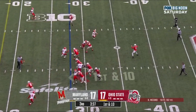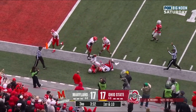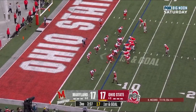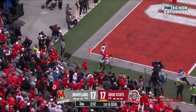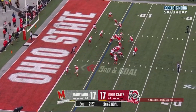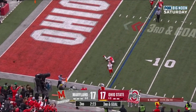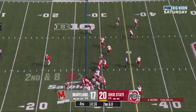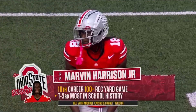Play fake, McCord looks backside — wide open receiver. This is Stover, the tight end, and he's out of bounds at the five — a 23-yard gain. They pitch it — no, they fake the pitch — McCord, corner, incomplete. Harrison Jr. in motion, McCord sprints out, in trouble off his back foot, incomplete.